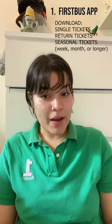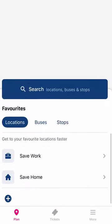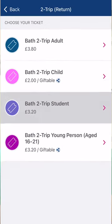Number one, download the First Bus App. This app will allow you to buy a digital pass for buses in Bath. Here you'll be able to access a number of discounted and reduced student tickets, be it single, return tickets or seasonal tickets.